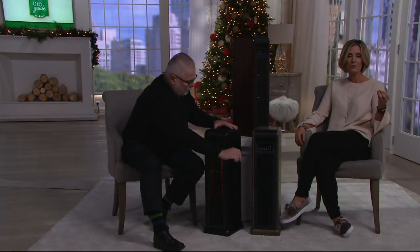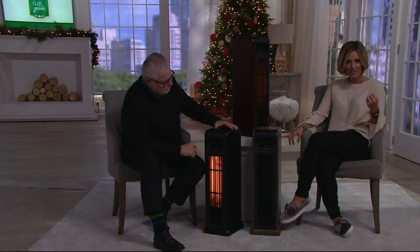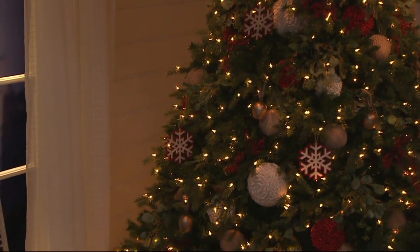We have a lot of heaters out there. Duraflame is the top of the top — and not a lot of them look like this or have this type of technology. But the reason you have to do this one today is because it's a one-day-only price. We've worked for a year to bring this to you, just like our today's special value. A one-day-only price item is very, very special.